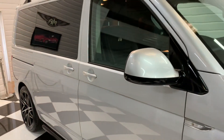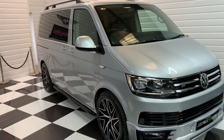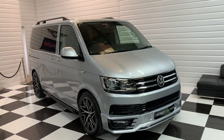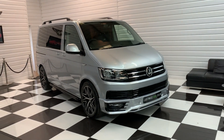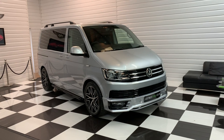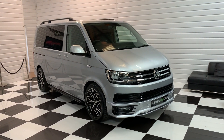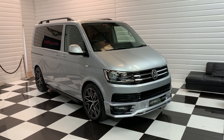We can offer part exchange facilities and finance also, so if you'd like to explore those options please do give me a call. Please remember this is the 204 horsepower DSG petrol version — an extremely rare vehicle. Please do give us a call if you have an interest, and thank you for looking.